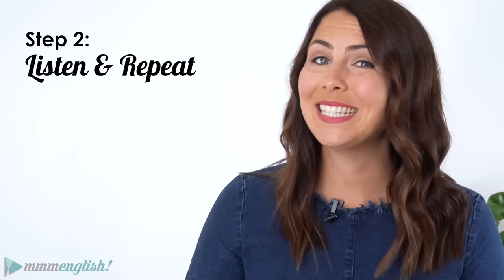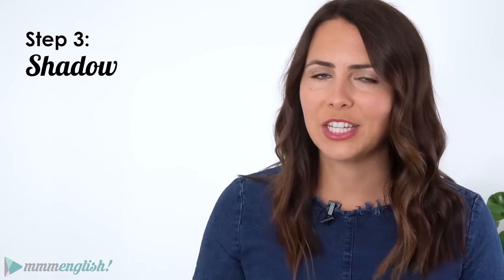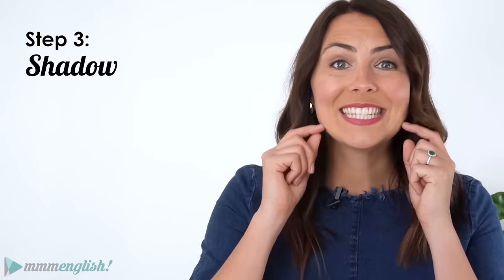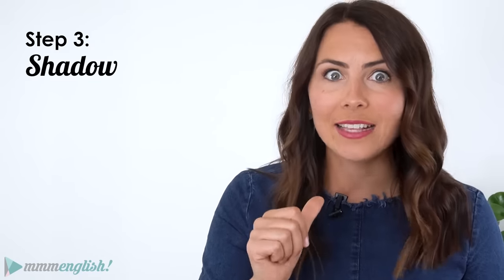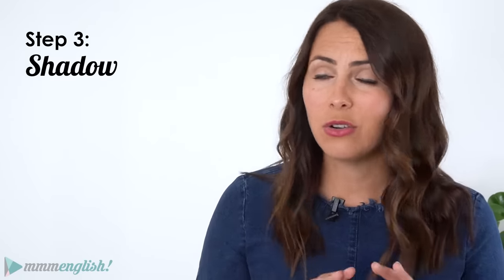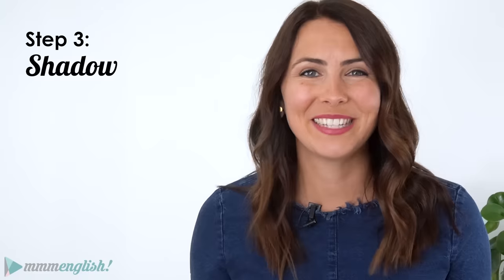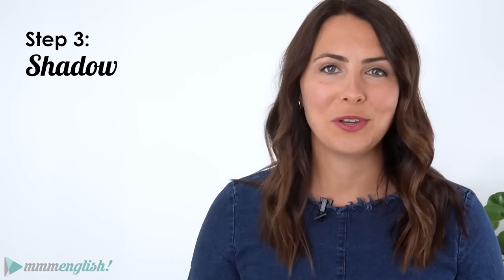You might want to do that because step number three is a bit of a challenge even for a native English speaker. So you'll need to listen to what I'm saying but say it at the same time as I do — you'll speak as I speak. It's pretty much like singing along to your favourite song, right? You're not going to get it perfect the first time and it's okay to make some mistakes. We're going to have fun and you'll improve over time with practise.